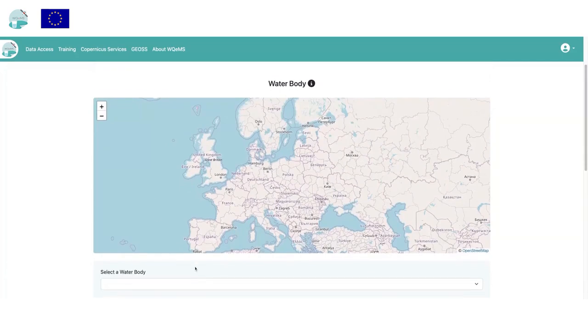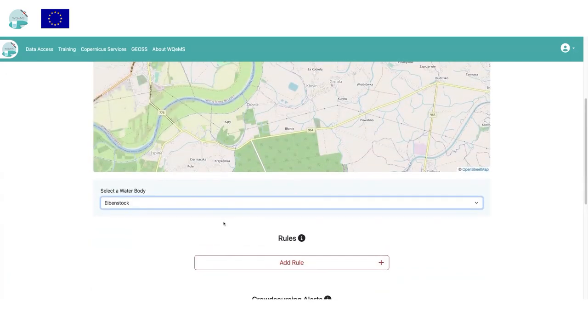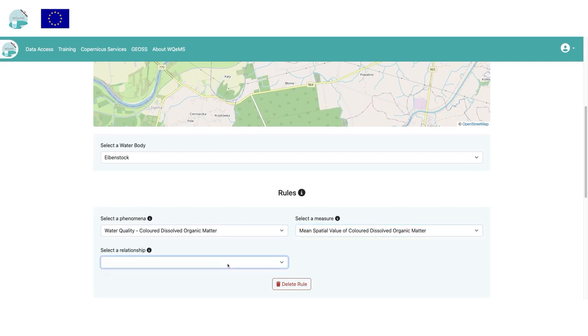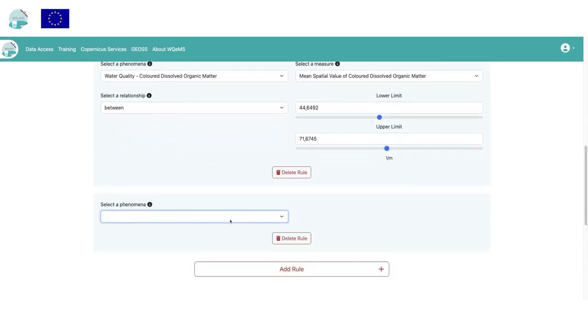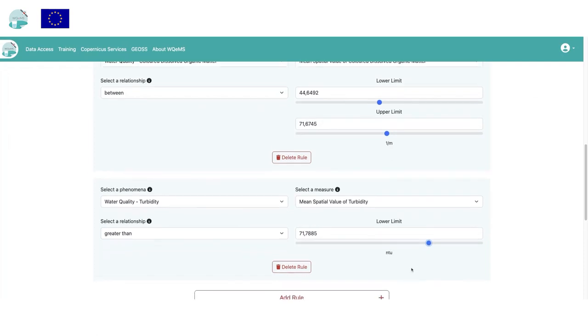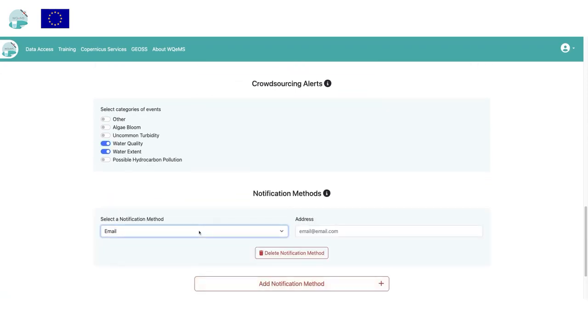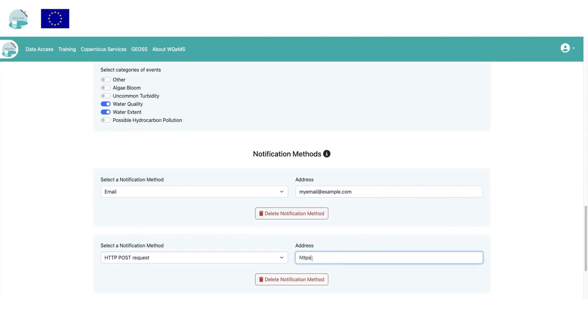The alerting functionality can be customized through a dedicated section in the portal. The user can create multiple alert configurations, each related to one water body. In the configuration form, multiple rules can be added — each rule is related to a phenomenon, for example turbidity, and includes a statistical measure and a relationship. The user can be notified if the mean spatial turbidity exceeds 25 NTU, or if the mean spatial chlorophyll-a parameter exceeds 18 mg/m³. Alerts can also be triggered by crowd-sourced categories. A notification method is selected between email or API endpoint of an external system.